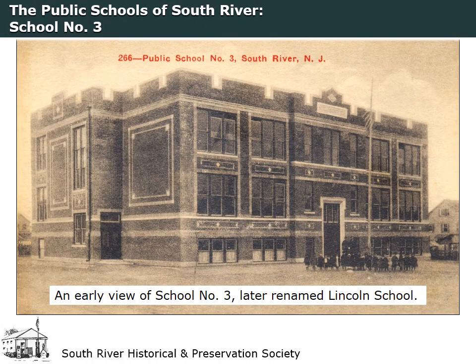School No. 3, located on Prospect Street across from Thomas Street, opened for the spring 1915 school term. It included eight classrooms, plus a manual training room, a cooking and sewing room, a typewriting room, an office, and an assembly hall. It accommodated primary and elementary school classes as well as the high school until 1921, when the high school moved back to the school on Thomas Street. School No. 3 was renamed Lincoln School in 1922.